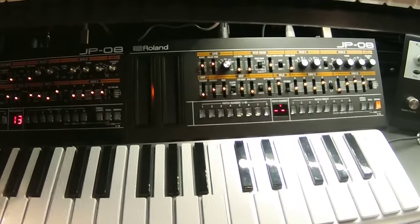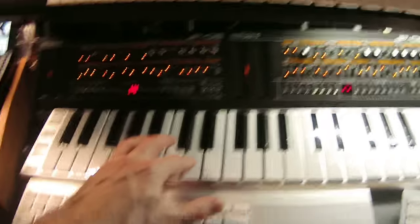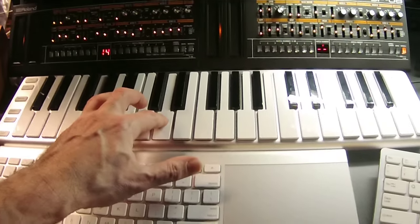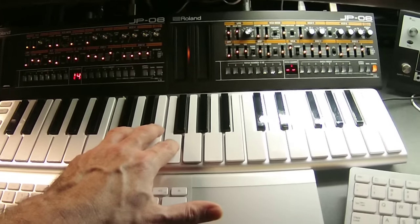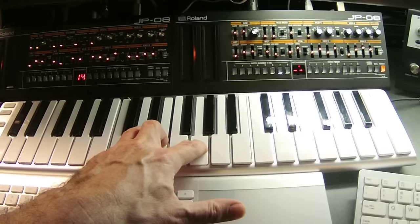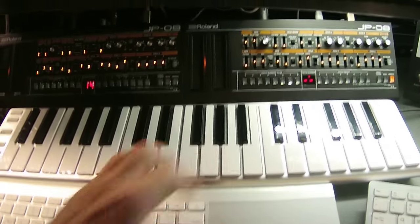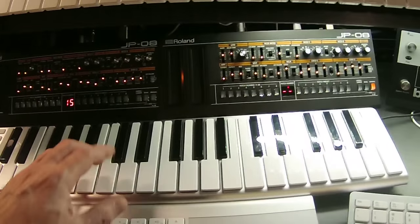Not all these patches are bassy — I think this one's just a resonant pad patch that I developed, but it sounds very Jupiter-8-ish to me. And I think this next one is a very bassy patch.